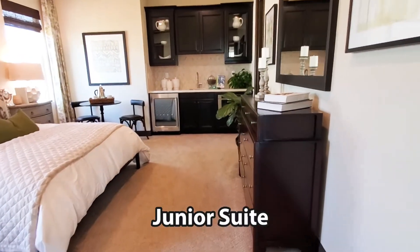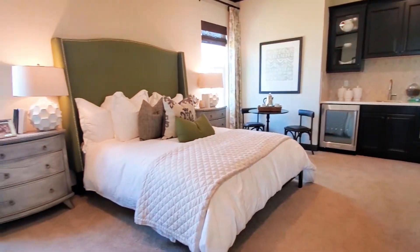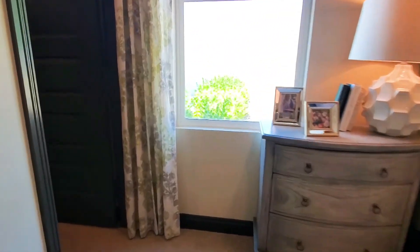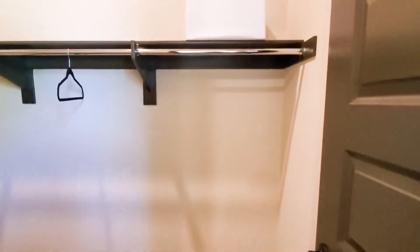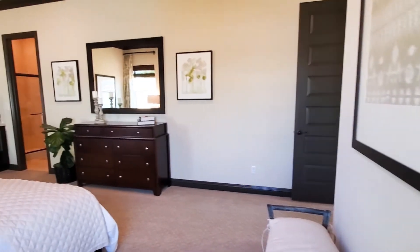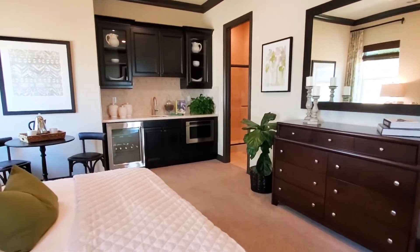The second bedroom is a junior suite featuring a sink, a mini-fridge, walk-in closet, and an ensuite bathroom with shower. This home also has central heating and air conditioning with a digital programmable thermostat.